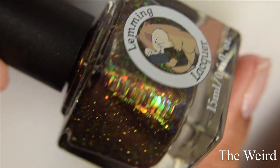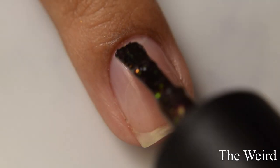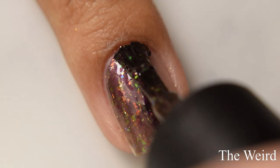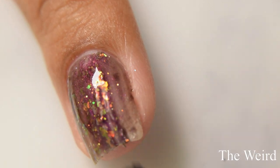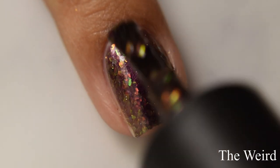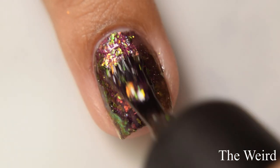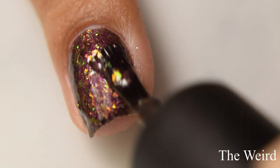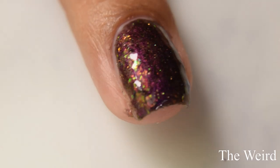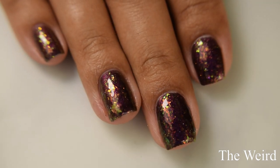The Weird is a purple to red to copper to gold multi-chrome with gold holographic sparks and red to orange to gold to green color shifting flakes. This one also has a heavier formula feel, so go in light. The flakes are heavier and may drag if you're heavy-handed with the brush. Two coats is perfect for this one. Because of the flakes it dries down incredibly flat, so I'd again suggest a glitter smoother underneath your glossy top coat to even everything out and keep it ultra glossy.